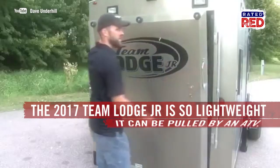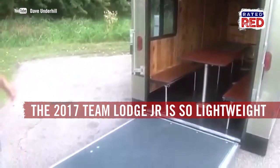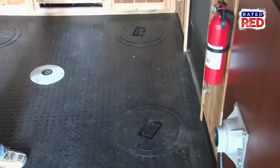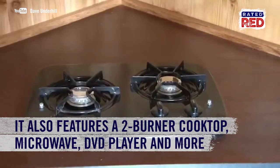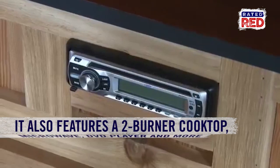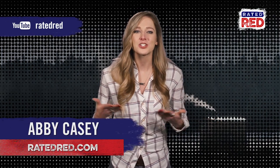Team Lodge's 2017 Junior is on the smaller side, but it's so lightweight you can get out on the ice earlier in the season to get your fish on. In addition to eight lighted holes with catch covers, it's also super homey, featuring a two-burner cooktop, microwave, DVD player, stereo, and lots of other goodies.